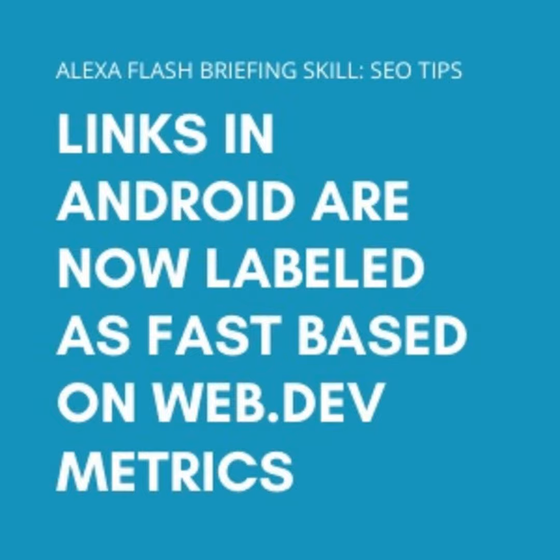The metrics measure loading time, mobile responsiveness, and whether content shifts as it loads. Google is using these metrics as a way to create a new bar for good mobile user experience. This fast link label is going to be shown when users on an Android phone are clicking and holding a link. I've got a screenshot on my website showing exactly what it looks like.